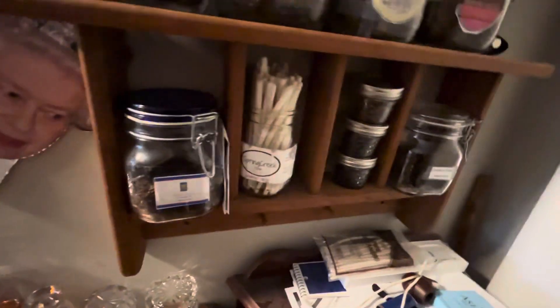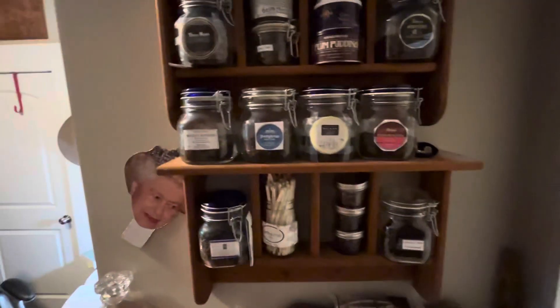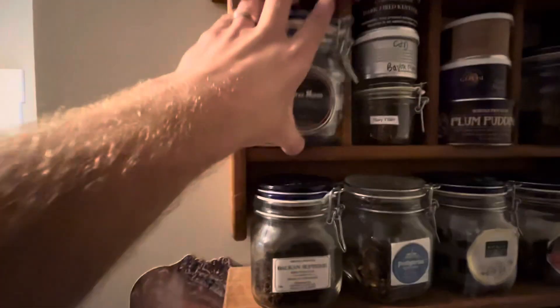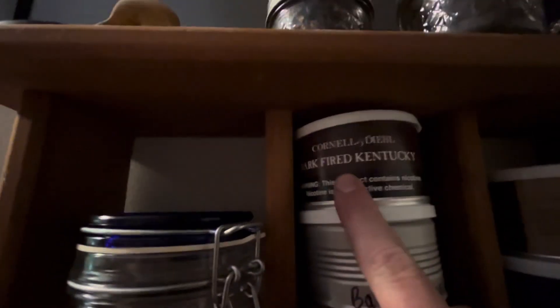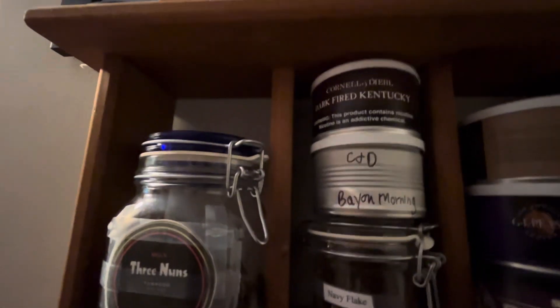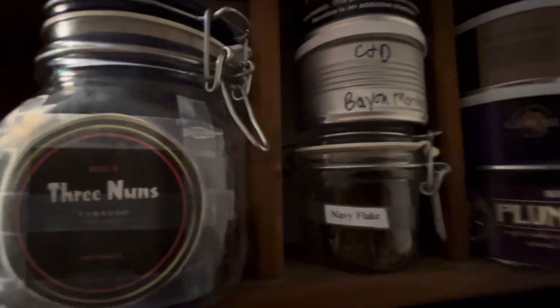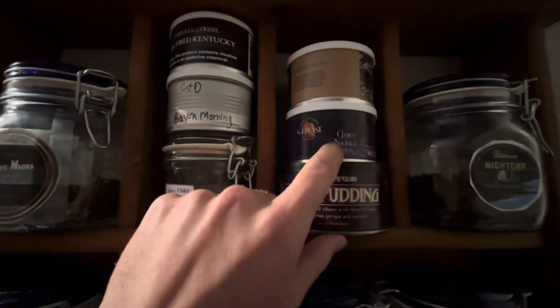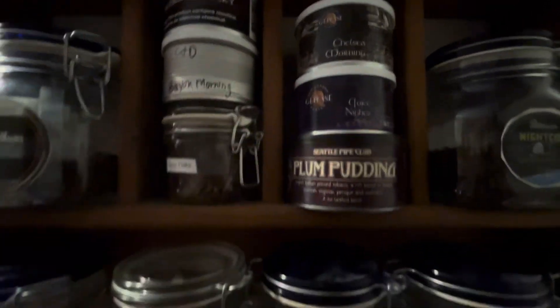I got those for my wife because she wanted to try them, so I don't ever smoke them. I've probably never had this much pipe tobacco at once. Here's my Three Nuns — I got these jars at TJ Maxx, printed labels off on my printer and just taped them on. So Three Nuns, Cornell and Diehl Kentucky Dark Fire Cured, another CND Bayou Morning — I bought this at Strauss loose and put it in a jar. Here's a Navy Flake — I think CND made it but I'm not positive. Seattle Pipe Club Plum Pudding, very good. GLP's Quiet Nights — I haven't tried that yet but I want to.